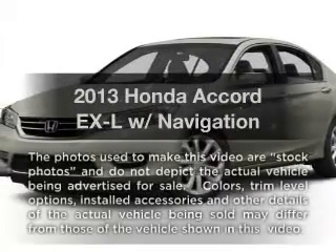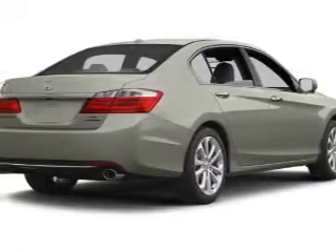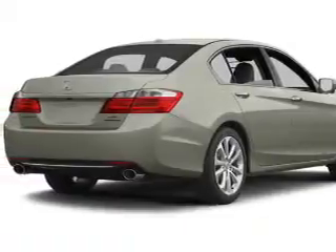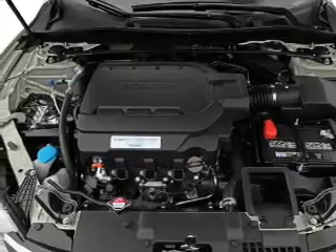Check out this 2013 Honda Accord. If you're looking for an automobile with great attributes, look no further. With an efficient four-cylinder engine, the powertrain includes front-wheel drive, driven by an automatic transmission.